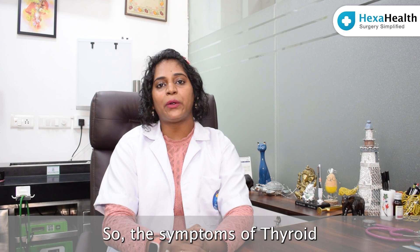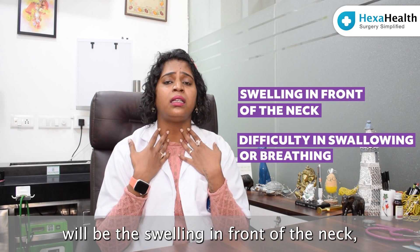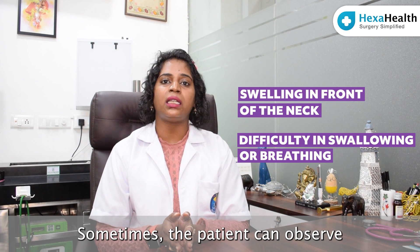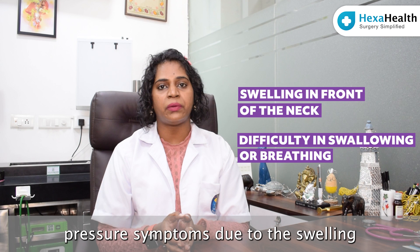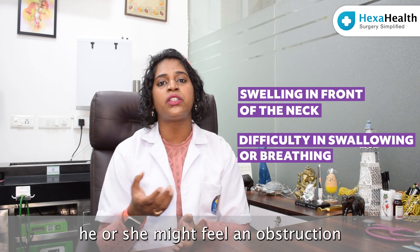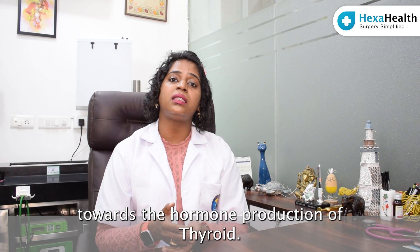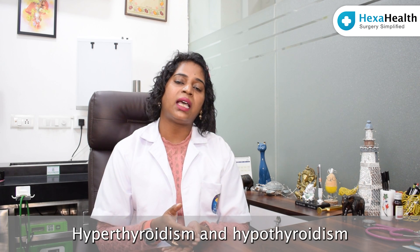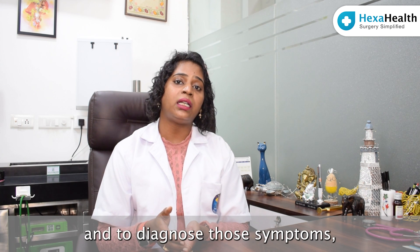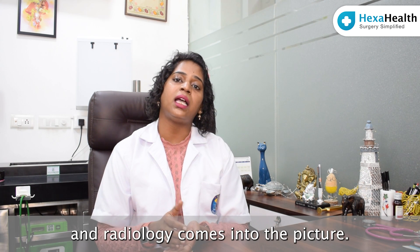The symptoms of thyroid swelling can be varied. The most obvious symptom will be the swelling in front of the neck, which is visible to the patient and the people around. Sometimes the patient can observe pressure symptoms — when swallowing or breathing, they might feel an obstruction in the throat. There are also symptoms relating to hormone production, such as hypothyroidism. Blood tests and radiology help diagnose those symptoms.